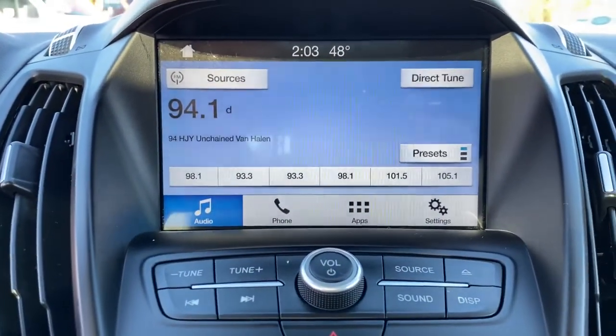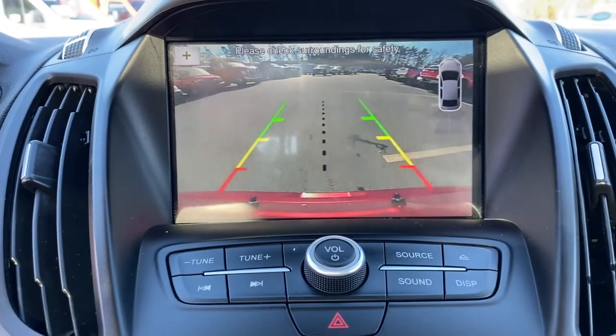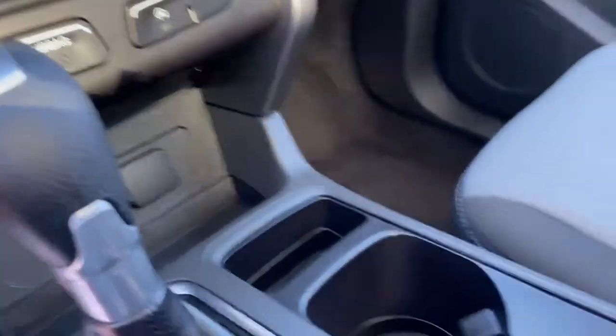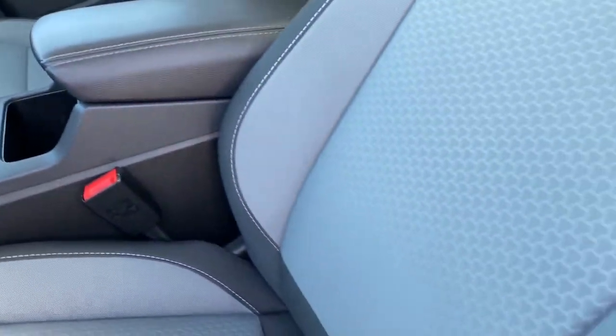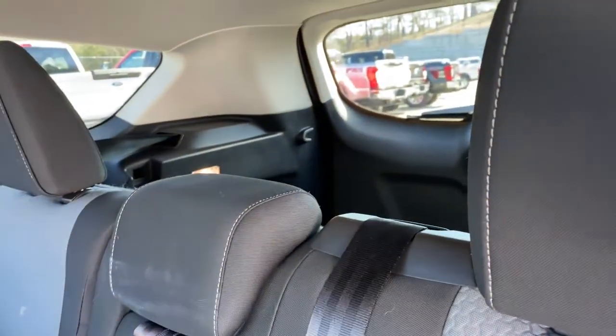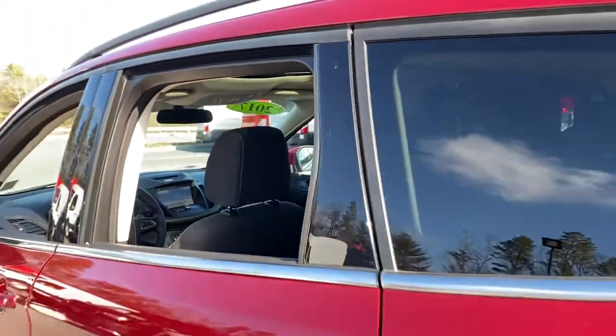The following are some of this vehicle's highlighted options: panoramic roof, keyless entry, four-cylinder engine, backup camera, sunroof, satellite radio, remote engine start, power lift gate, fog lamps, iPod and MP3 input.